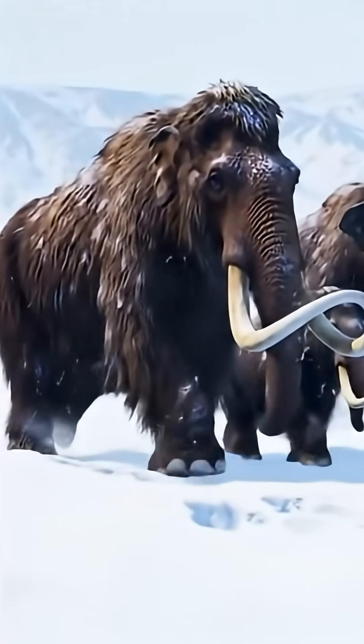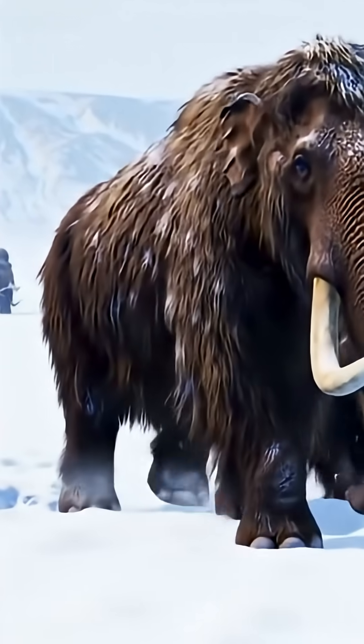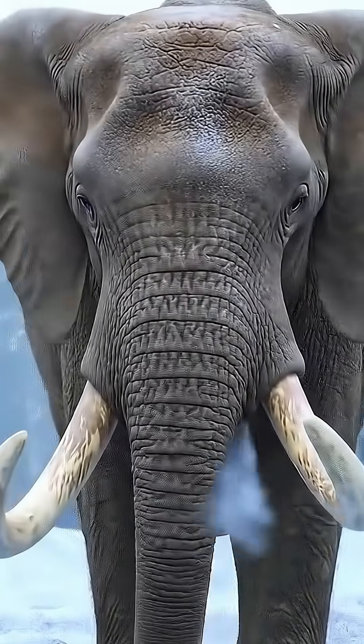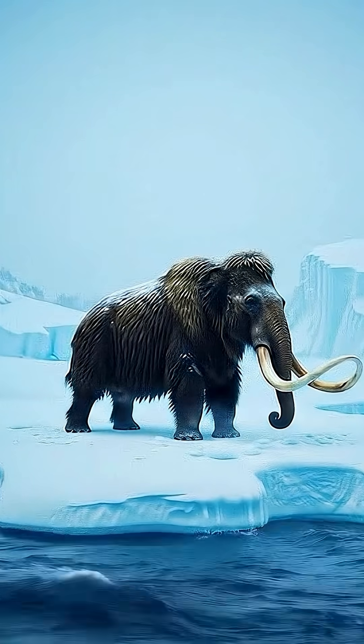But mammoths weren't just big, hairy elephants. Their tusks could twist in dramatic spirals, sometimes weighing over 200 pounds. They traveled in herds, much like modern elephants, and were surprisingly social.